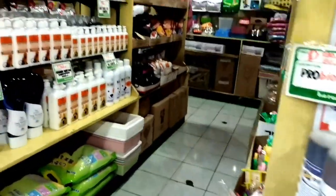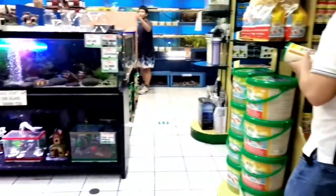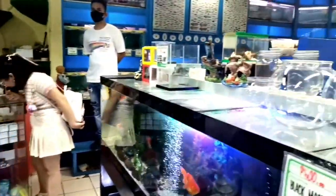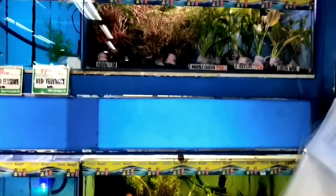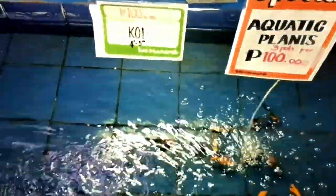Now let's explore the section where they offer a variety of pet products and supplies to cater to all your pet needs. They also have a really big aquarium. From high-quality pet food to interactive toys, Bio Research Pet Shop has everything to ensure your furry, feathery, or scaly friends lead a happy and healthy life. Now we're entering the aquatic zone, where you'll find various fish species and even some fascinating water insects.